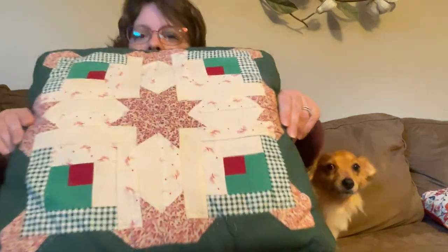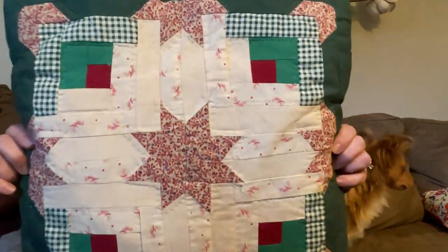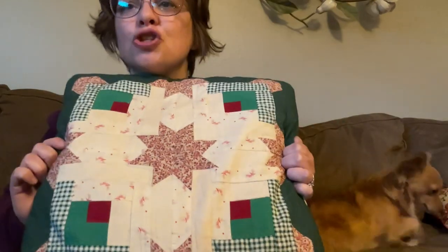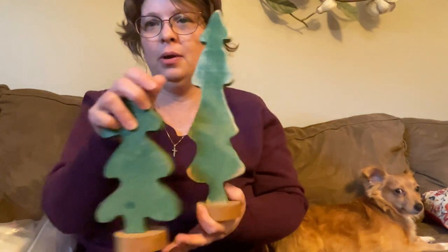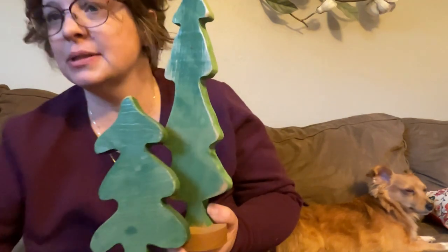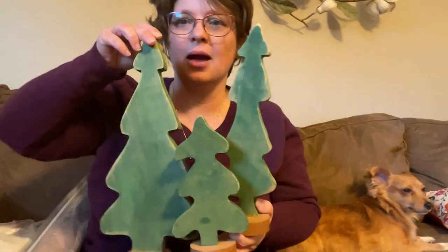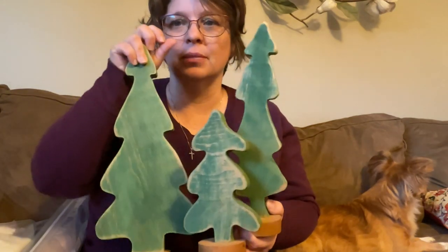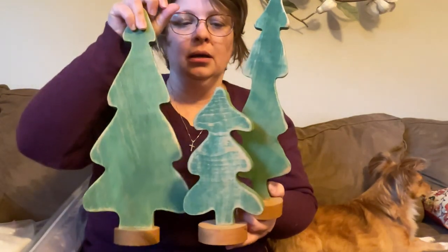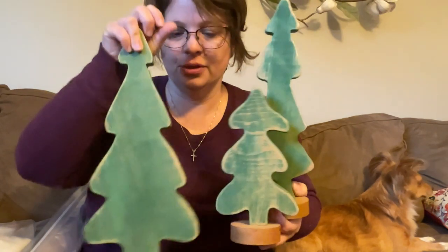This beautiful Christmas pillow, hand-quilted, $2. Yes, thank you, I will take that. Then this trio of wooden Christmas trees. I could even paint them, I don't know. But these are $4 for the set, which was pretty good.